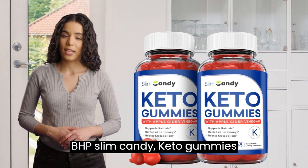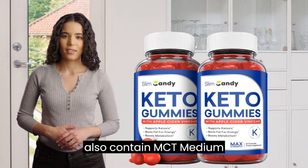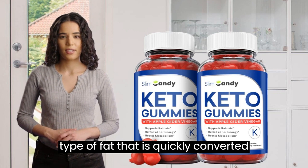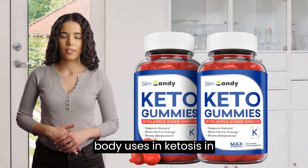In addition to BHB, Slim Candy Keto Gummies also contain MCT, medium-chain triglycerides, oil, which is a type of fat that is quickly converted into ketones, the energy source your body uses in ketosis.